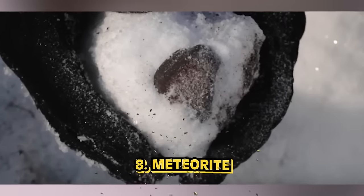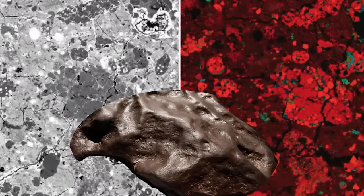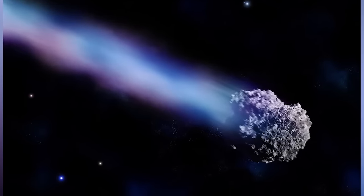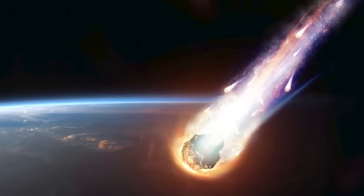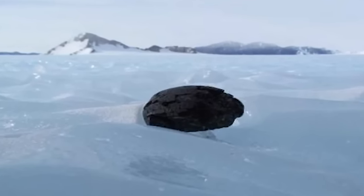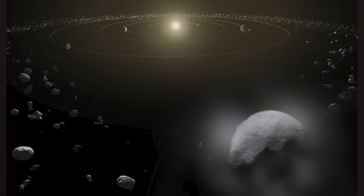Number eight: more meteorites. This time scientists found ice in a meteorite. Back in 1990, after the Acfer 094 meteorite was discovered in the Algerian mountains, the rock was dated back to 4.6 billion years ago. Scientists studied the meteorite with synchrotron radiation-based X-ray nanotomography, leading them to find evidence of tiny pores believed to have been fossilized ice crystals.